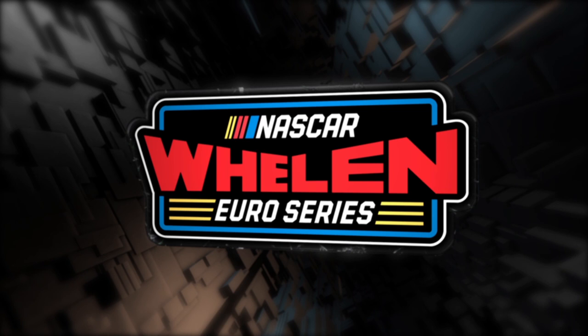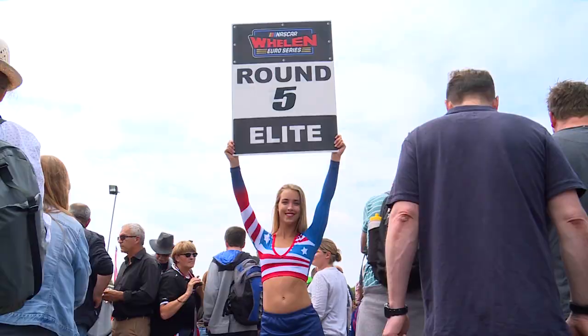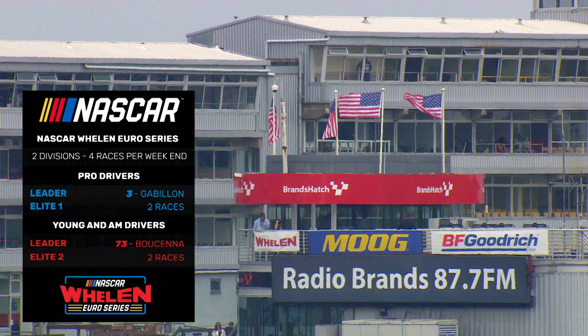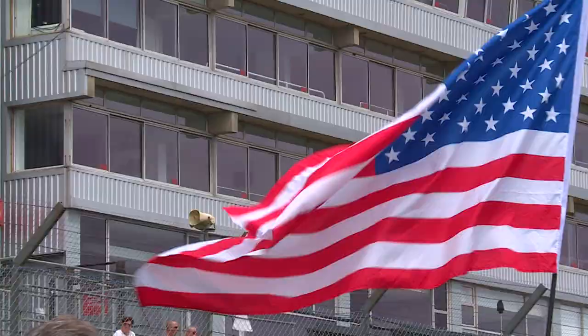Welcome along to Brands Hatch for round 5 of the 2018 NASCAR Whelen Euro Series. The format for the weekend is split into two divisions, with four races per weekend. Elite One is for the pro drivers, where Fred Gabion is the championship leader, and Elite Two is for the young and amateur drivers, with Wilfred Boussena leading the championship.